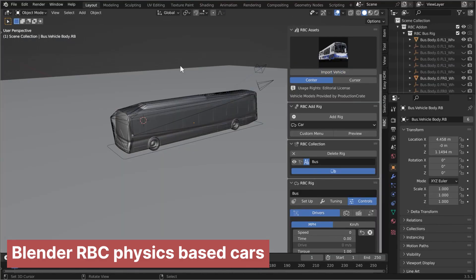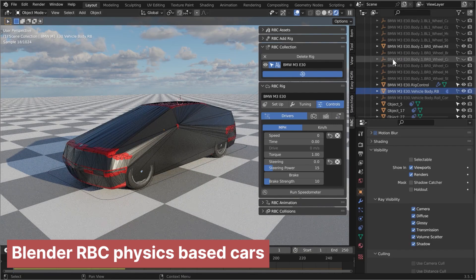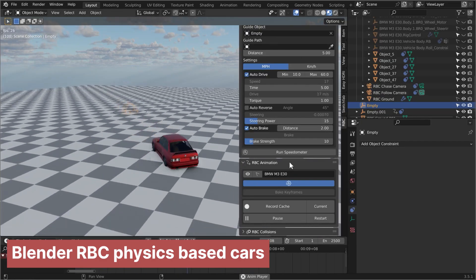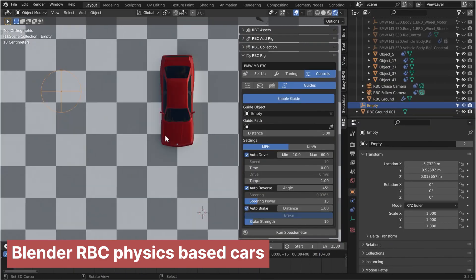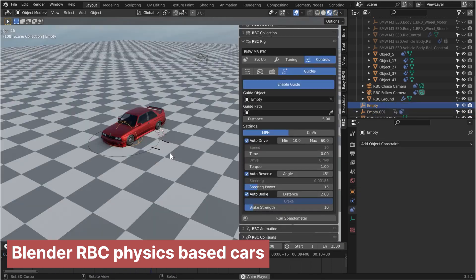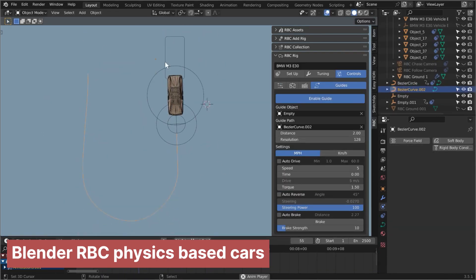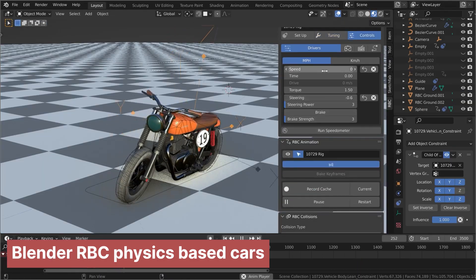But here's the thing: just letting the physics simulation go wild doesn't always look cool or tell the story right. A real crash might be messy or over too fast for the movie, so the artists have to step in and direct the physics. Think of it like being a stunt coordinator for computers. They can add invisible forces to nudge things the right way, tell the simulation where to start or stop, or just tweak the settings — like friction or bounciness — over and over until the crash looks awesome and serves the scene, not just random.